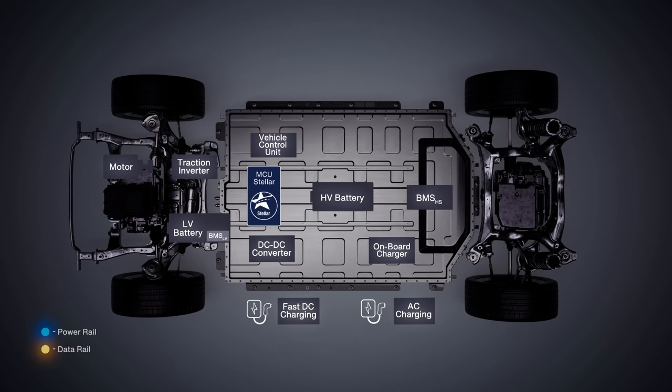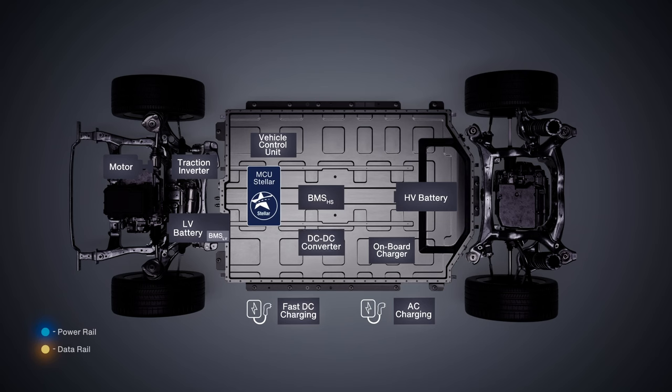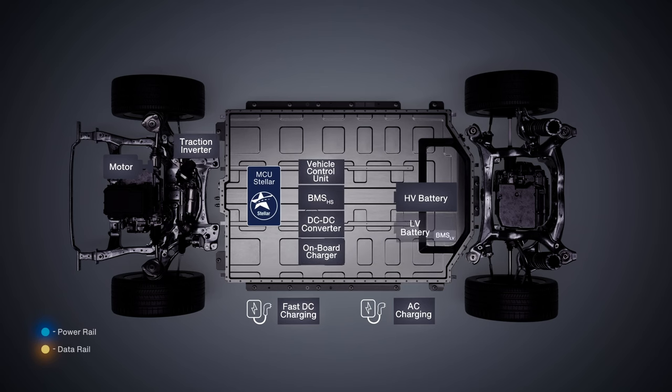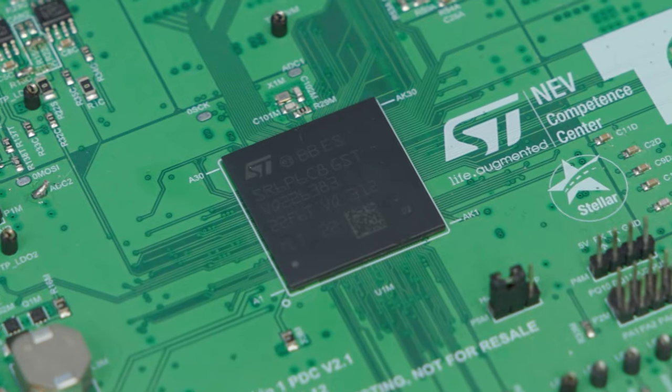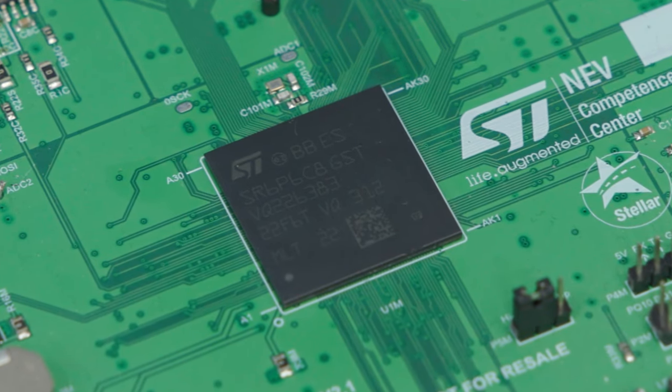Now if we move to the centralized approach, we see that all the applications are physically integrated in one box and managed by a single Stellar Microcontroller, which is located on the vehicle control unit. With up to 20 megabytes of non-volatile memory, six cores and the highest levels of safety and security, it is the perfect fit for domain and zone controllers.